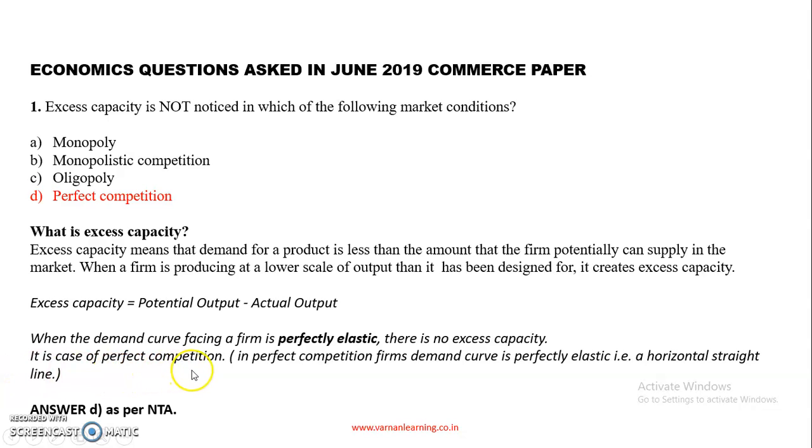In perfect competition, the demand curve is perfectly elastic — it is a horizontal straight line parallel to the output axis, meaning elasticity ED equals infinity. Where the demand curve is perfectly elastic, excess capacity will not be noticed. I hope you understand. Thank you. I will be coming back with more questions from economics.